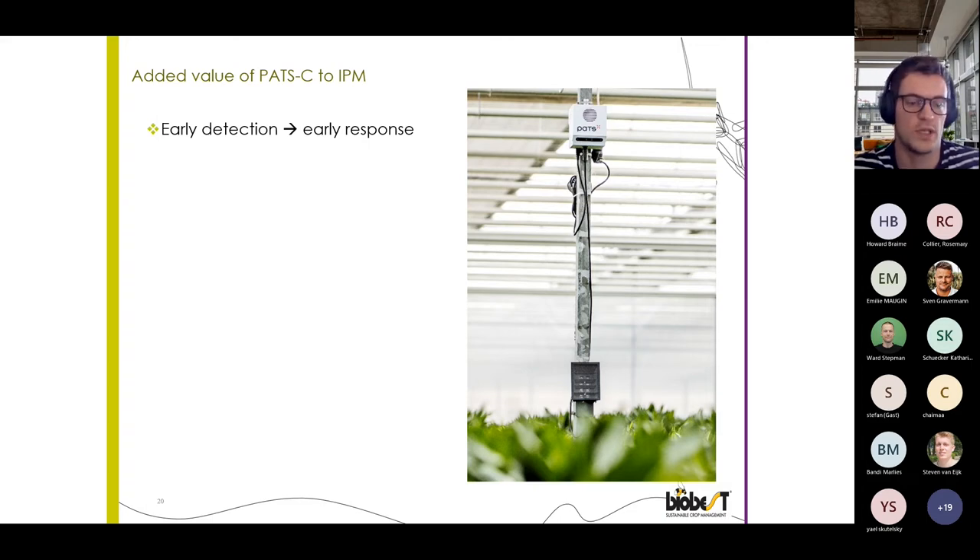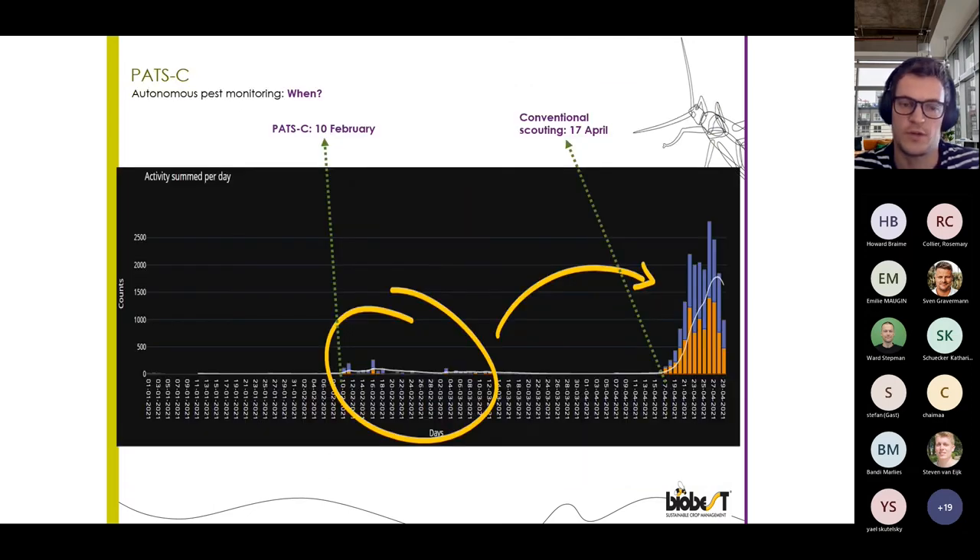Moving on to what we see as the added value of POTS in IPM: the earlier detection and early response is a really important aspect. POTS already registered the first moth on the 10th of February, while with conventional scouting methods this was the 17th of April — an entire generation later. An earlier reaction also permits you to increase the efficacy of green products like Delphin or other Bacillus thuringiensis products, and to increase efficacy on younger instars and smaller populations.